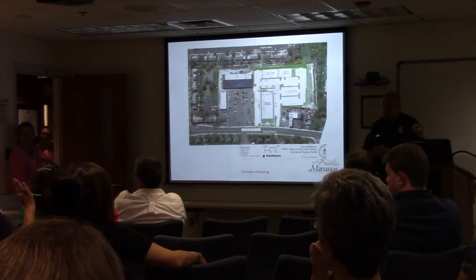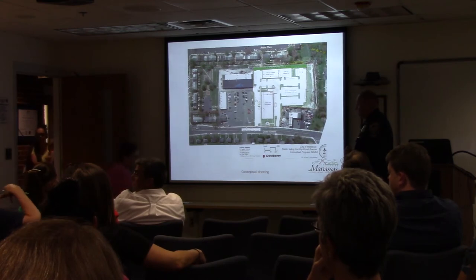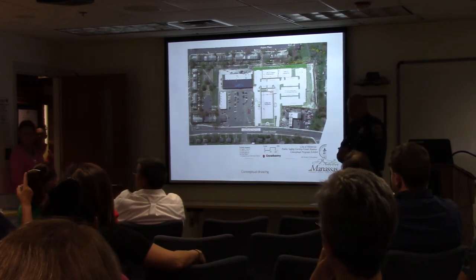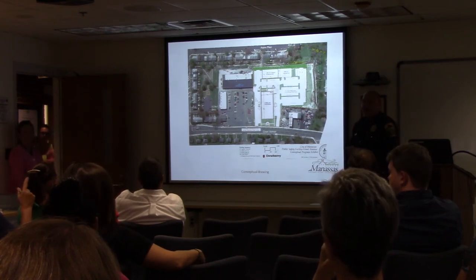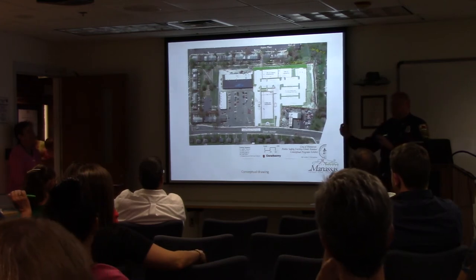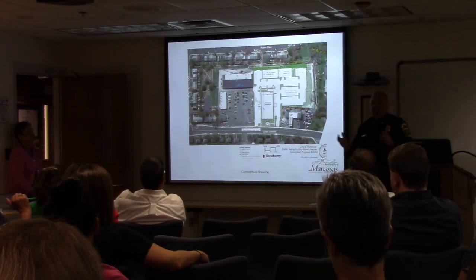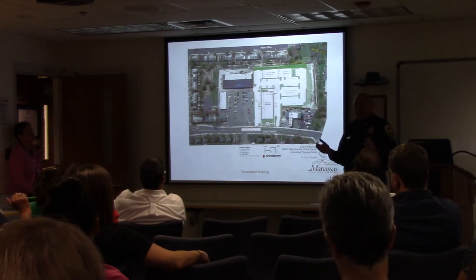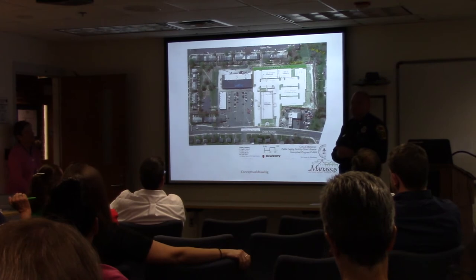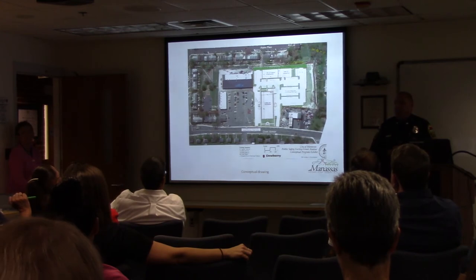Q&A: A citizen asks what will happen to this building once the department moves. The chief explains there are several options on the table: renovating it for other city departments, giving it to the schools (which need approximately 22,000 square feet for an administration building — matching this building's size), or selling it to a developer. Those three primary options have been discussed; a decision will be made at a later date.